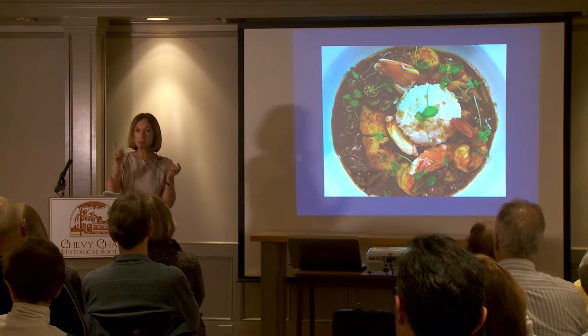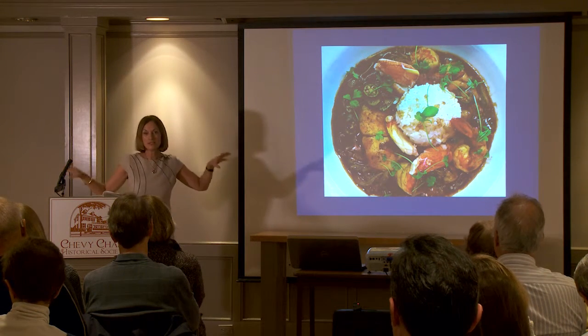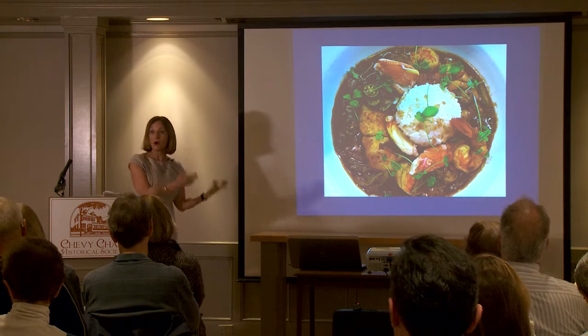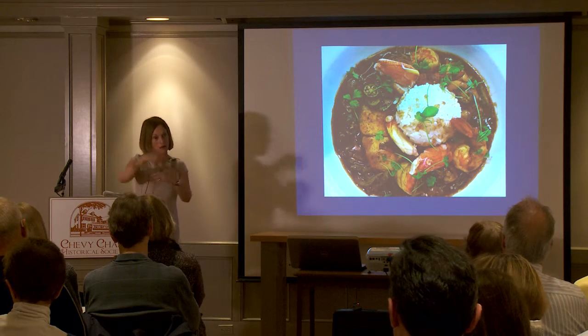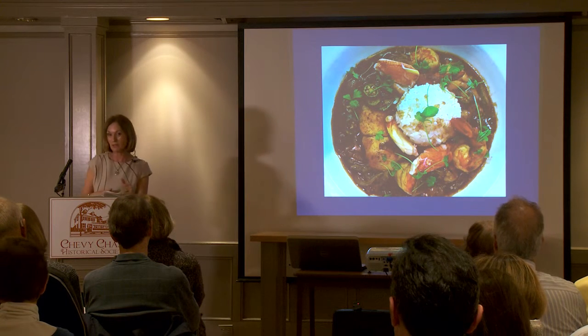The reason we have two names for this dish is because two different groups of people from Africa were working in different kitchens. Okra soup is the name the slaves gave it on the East Coast in the Low Country of Georgia and South Carolina.